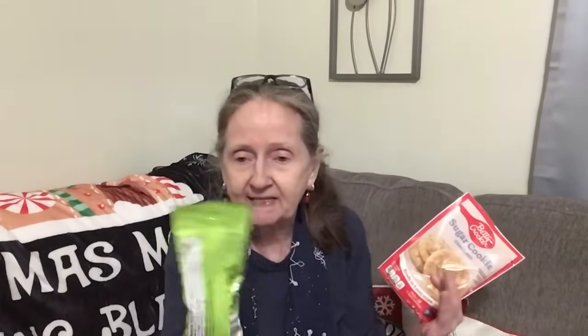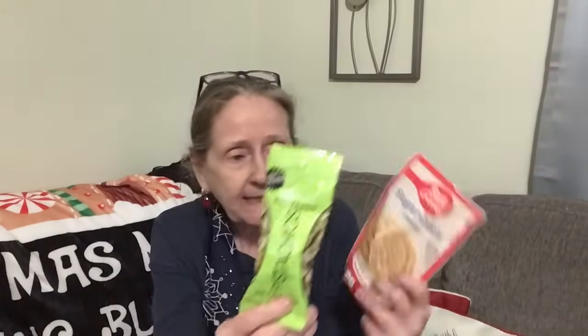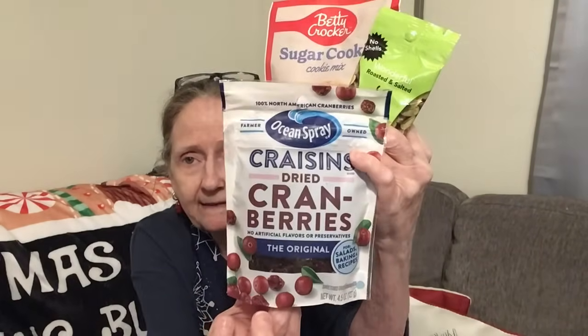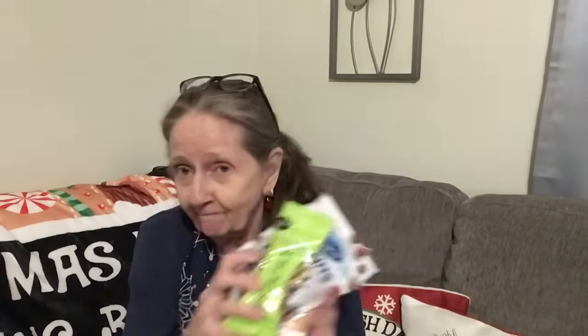I got these — let me show you. These are the pistachios that are already shelled. I have two of these. And I got a package of sugar cookie mix and the craisins, Ocean Spray dried cranberries. I got those because we're going to be doing something with these on a Fun Food Friday.